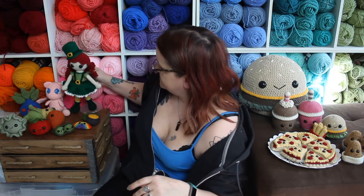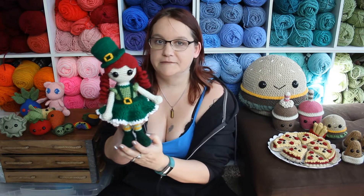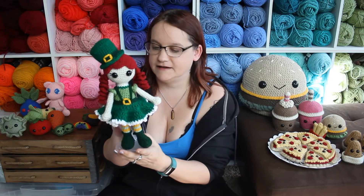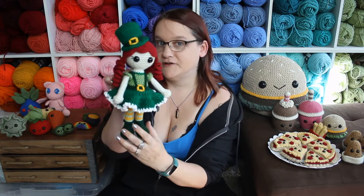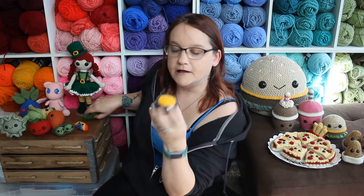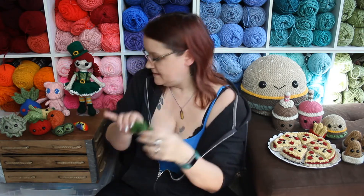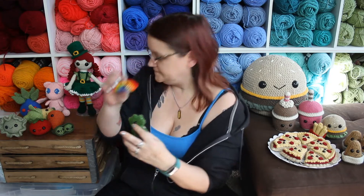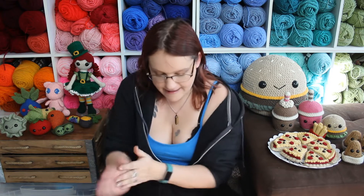On February 12th I had the pattern for Patty B Lucky, my Saint Patrick's Day doll, all dressed up for the holiday. Saint Patrick's Day is one of my favorite holidays because green has always been my favorite color. She comes with instructions to make a little pot of gold, a little four-leaf clover, and a little rainbow. She is available on Ravelry.